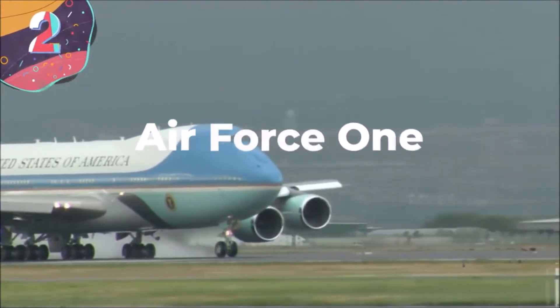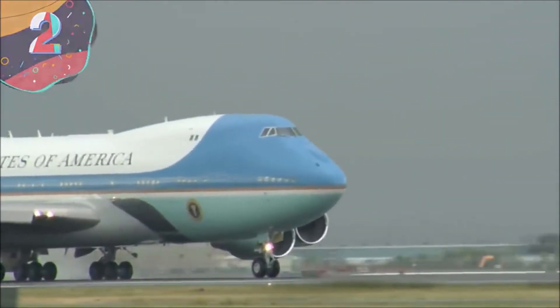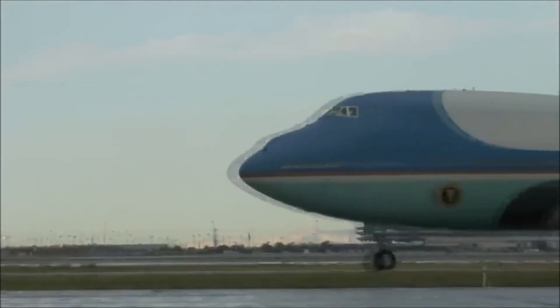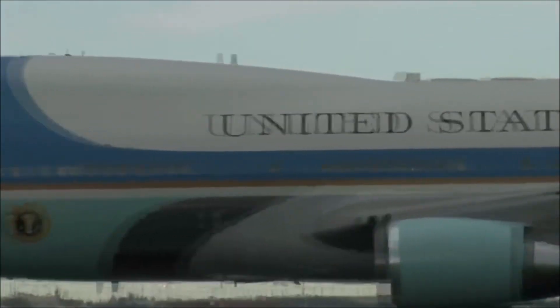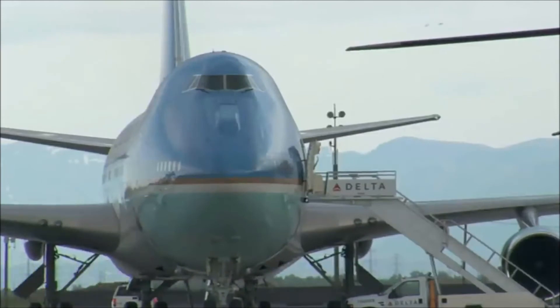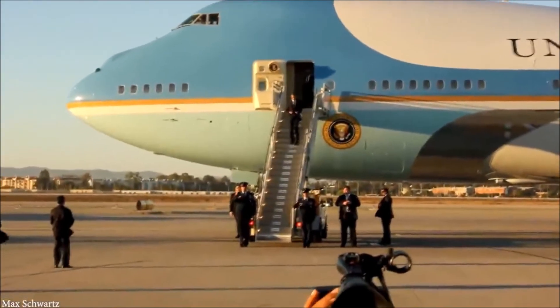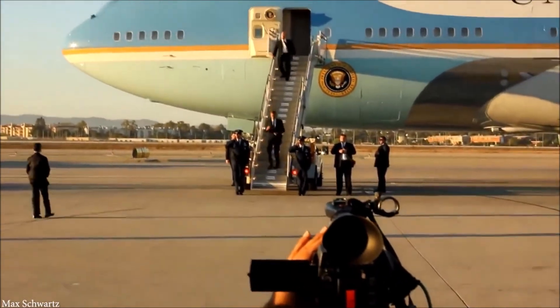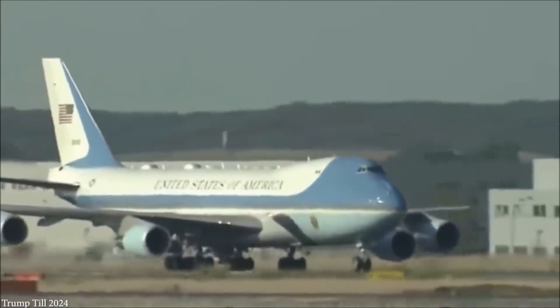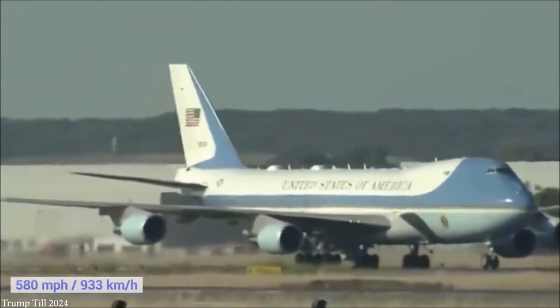Number 2: Air Force One. When the President of the United States is traveling further than a motorcade is practical, they'll either use a military helicopter called Marine One or, for longer journeys, a converted Boeing 747 known as Air Force One. It's quite simply the most heavily defended and technologically advanced aircraft in the world — safer on board than most high-security land-based facilities. There are actually two of them, one acting as backup. They cost more than $210,000 per hour of operation but the entire country can be run from Air Force One if required. With a range of 7,800 miles — and even more thanks to air-to-air refueling capability — it cruises at 580 miles per hour.